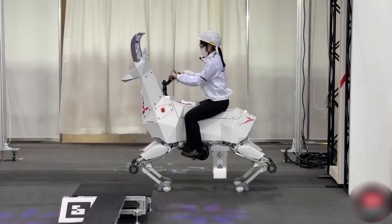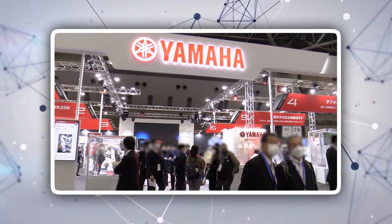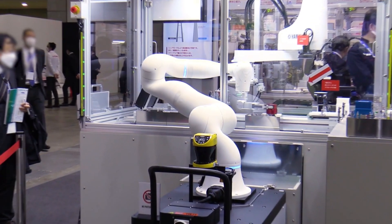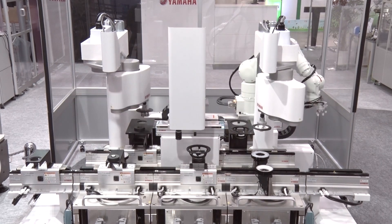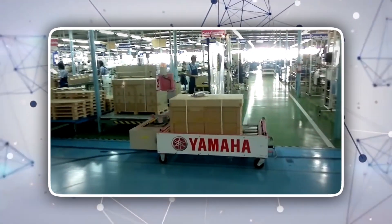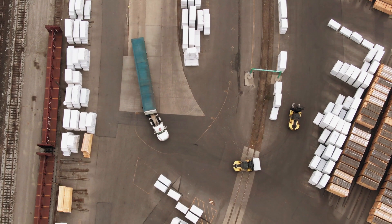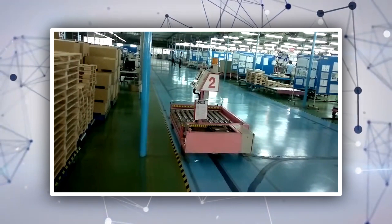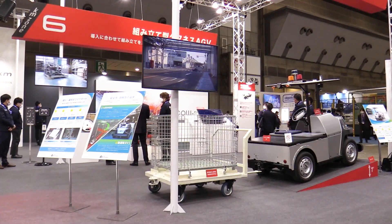Yamaha also showed impressive robots at this year's event. Yamaha's exhibition concept was 'Micron to Kilometers Robotics Transportation,' using technologies unique to Yamaha Motor. The company offered a new style of next-generation transportation connecting linear conveyor models, small AGVs, and automatic transportation solutions for both indoor and outdoor environments. Yamaha focuses on transporting goods as a necessary part of smart manufacturing, displaying a transport platform that can dramatically increase line productivity.